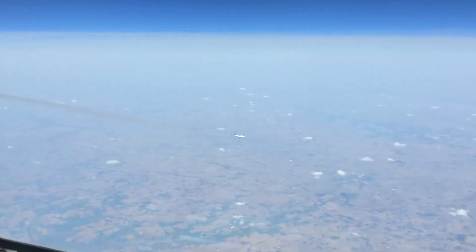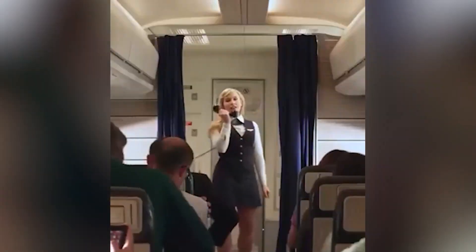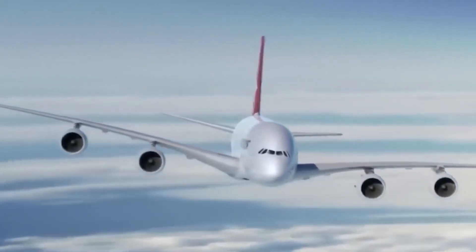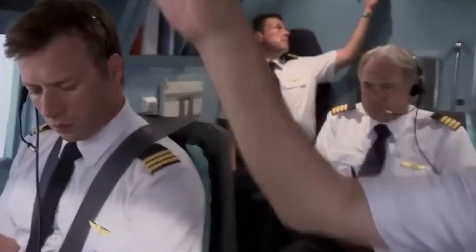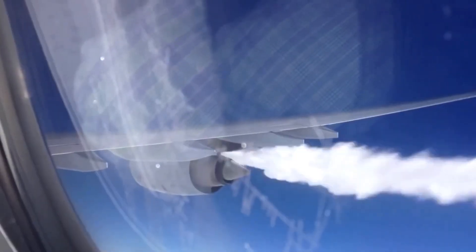Perspective plays tricks on our eyes, making planes look much closer than they really are. Pilots are also trained to adjust speeds and altitudes when necessary, ensuring smooth separation between aircraft at all times.